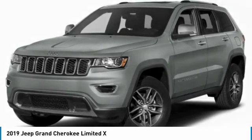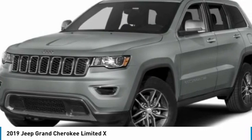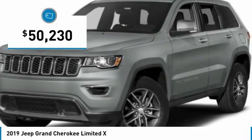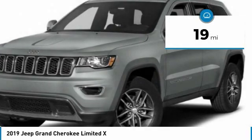This makes the Grand Cherokee a fine choice for families who venture off-road or vacation in the mountains or other remote areas, and is priced below $55,000. This vehicle has less than 100 miles.